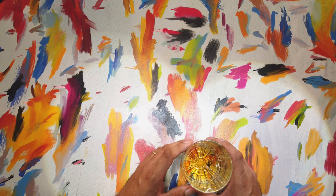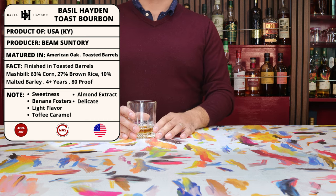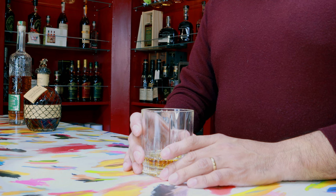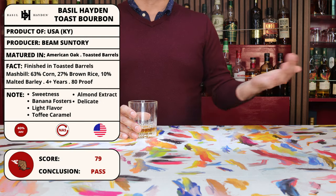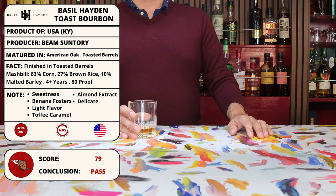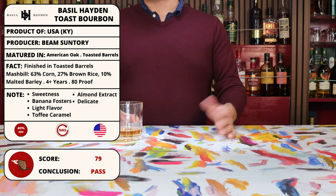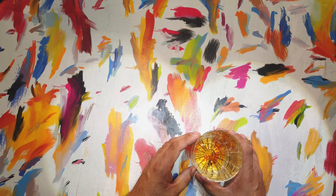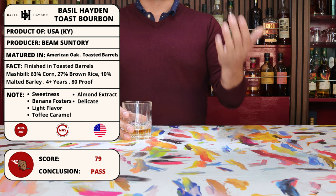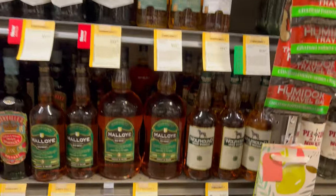The tasting notes mention things like sweet Banana Foster, a light flavor altogether, a proofed-down version of Old Grandad — which I guess it is — toffee, caramel, and hints of almond extract. Out of 100 points when I compiled them all together, it got 79 points, which for me — someone who definitely judges books by their cover while perusing the liquor aisle — just doesn't seem that appealing. At 79 points and 40% ABV, it's just not enough to win over an intermediate bourbon drinker like myself. Overall this one is going to be a pass for me. There's just something about Basil Hayden that kind of rubs me the wrong way — it feels like there's too much flash and not enough substance. So this one was a pass.